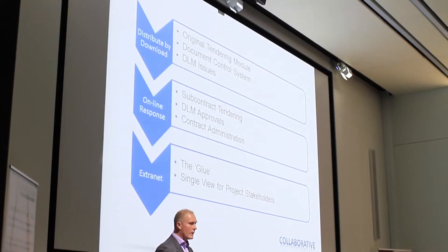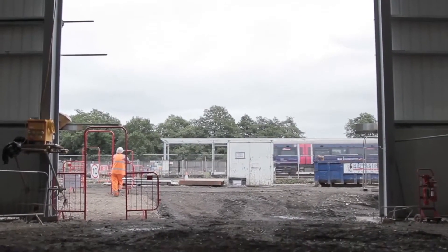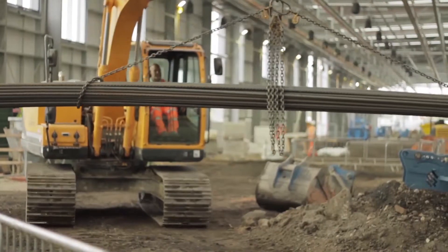When we decided to go down the Union Square route, one of the key drivers was that we were looking for something we could roll out relatively quickly. We looked at all the modules that were available and they seemed to fit our business and the strategy we were going down. So we saw that Union Square gave us a lot of that functionality and the technology to do that within the timescales that we had to roll out in our high maintenance contract.